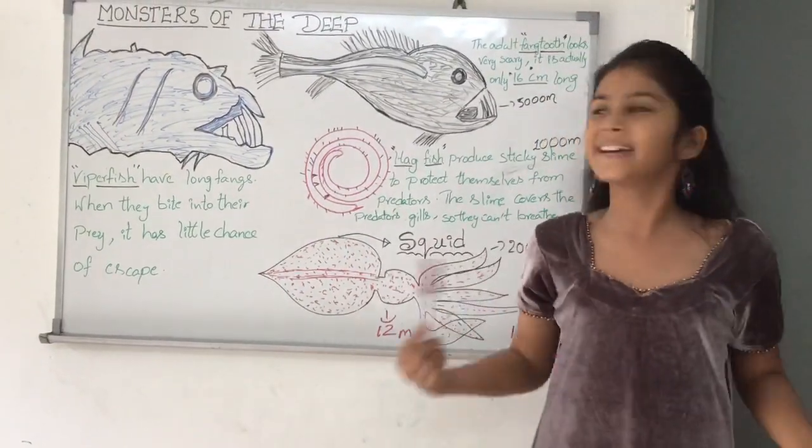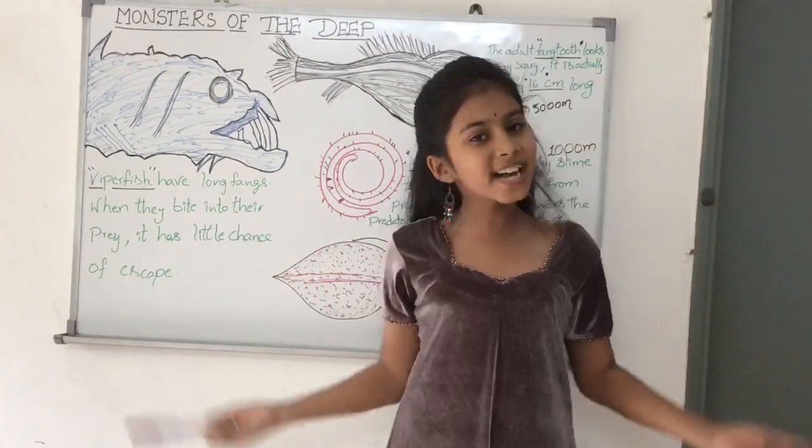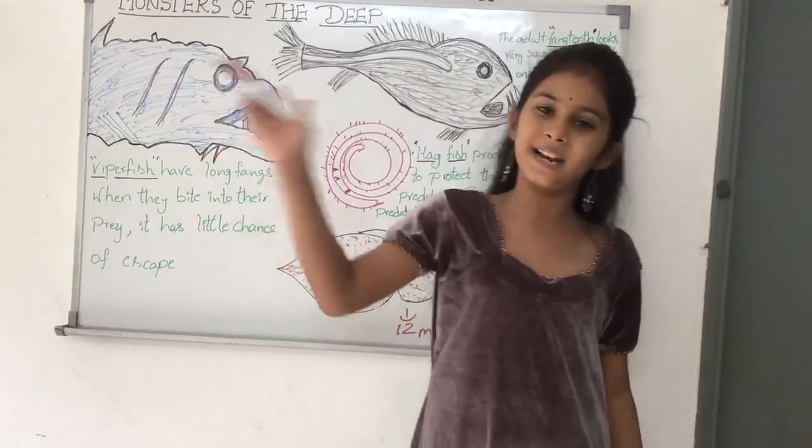So, this video is about Monsters of the Deep. Bye, my friends — today's video is finished. See you in the next video. If you like my video, please like, share, and subscribe to my channel. Bye bye!